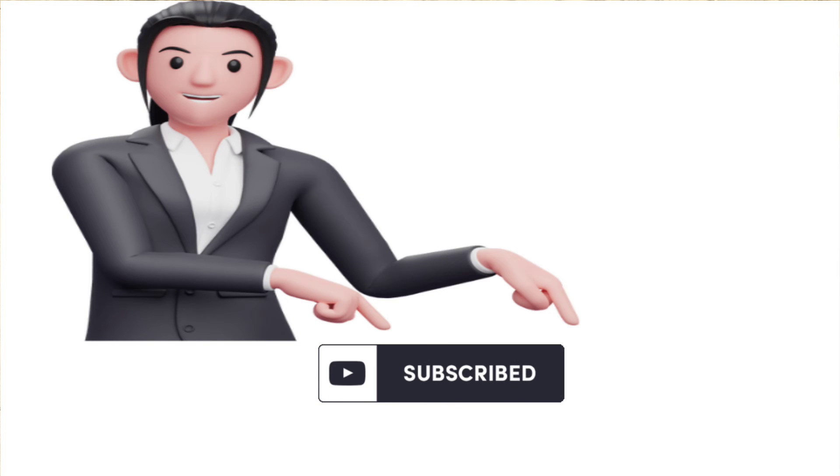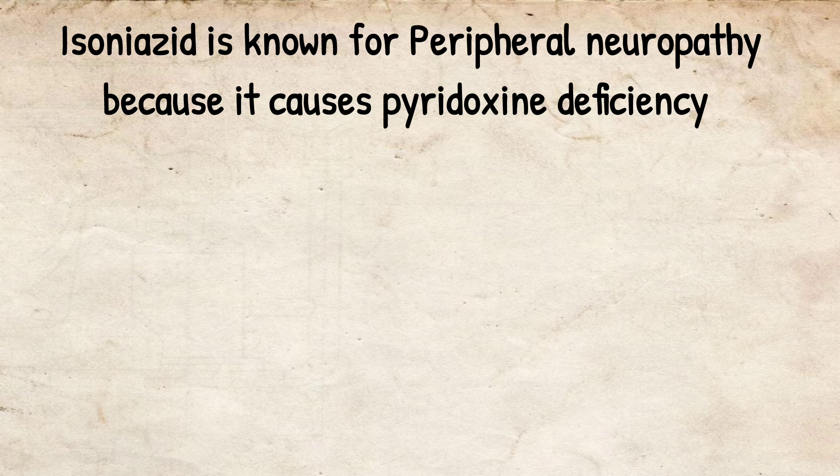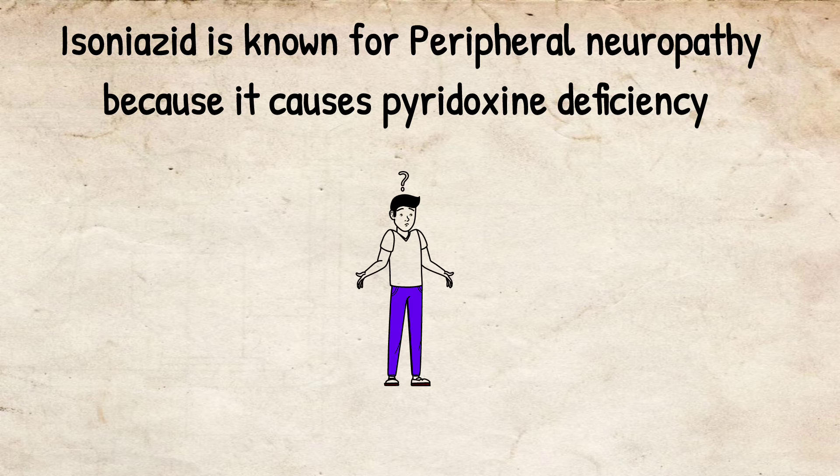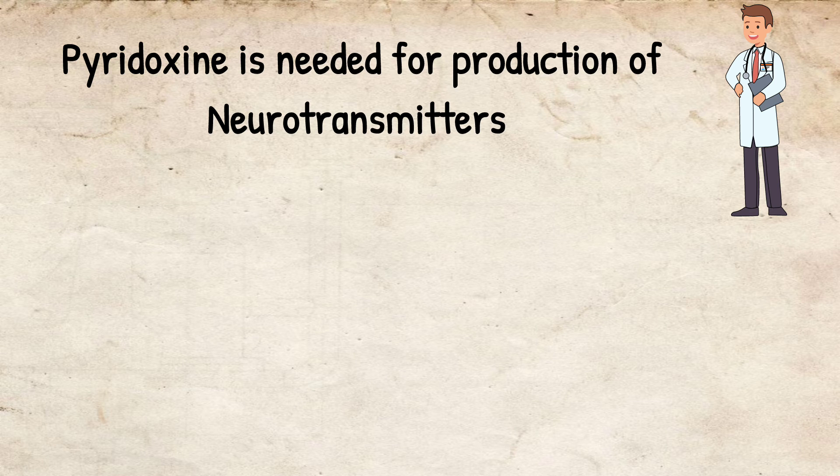Isoniazid is known for causing peripheral neuropathy because it causes pyridoxine deficiency. The question is how it causes pyridoxine deficiency. Pyridoxine is needed for the production of neurotransmitters.